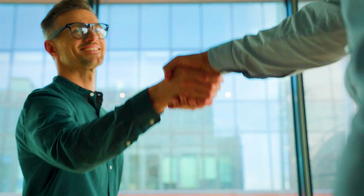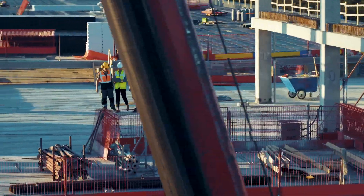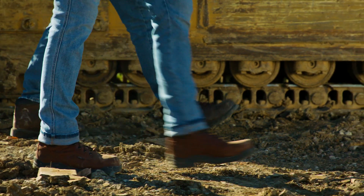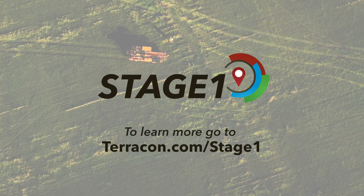With the proprietary preliminary data from Stage One, you can negotiate confidently, avoid costly delays, and stay ahead of your competitors in the site selection and project planning process. Know what to expect before you even set foot on your project site with Stage One.